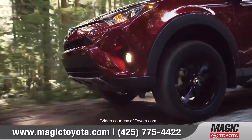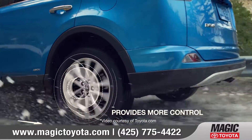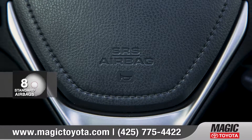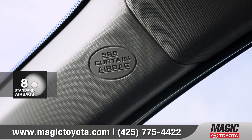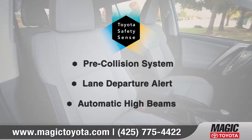For extra confidence, the available electronic on-demand all-wheel drive with intelligence delivers optimum traction in all conditions. RAV4 is equipped with 8 standard airbags plus standard Toyota Safety Sense to keep you and your passengers protected.